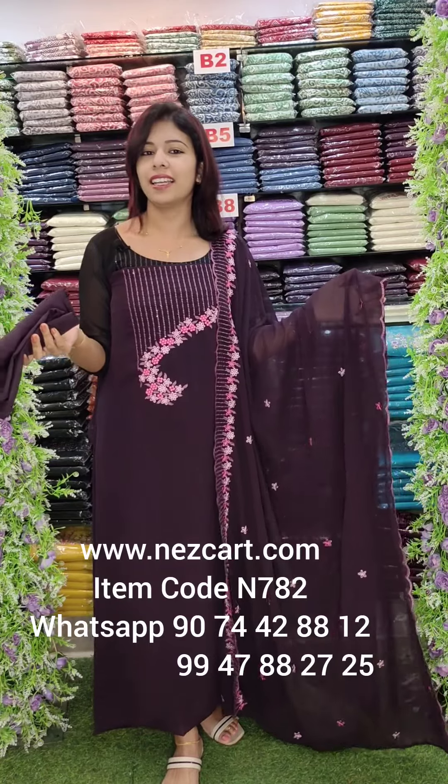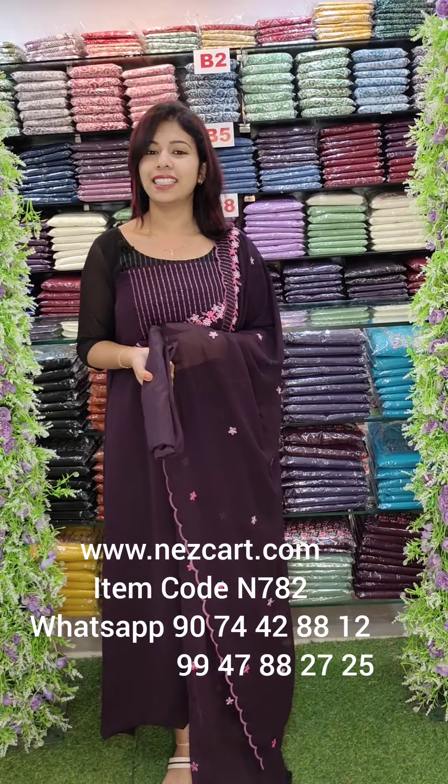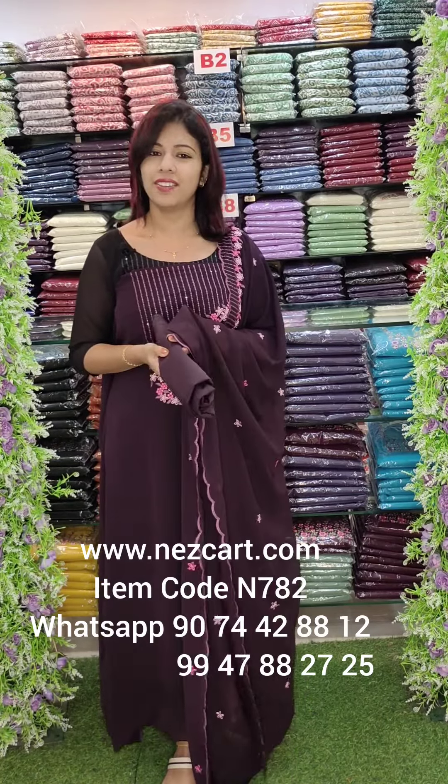The rate is 1140 with free shipping. The next video is at 9:30. There are many collections here. Thank you.